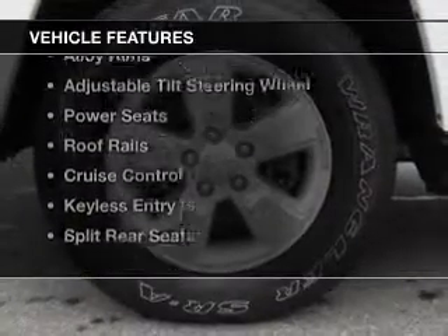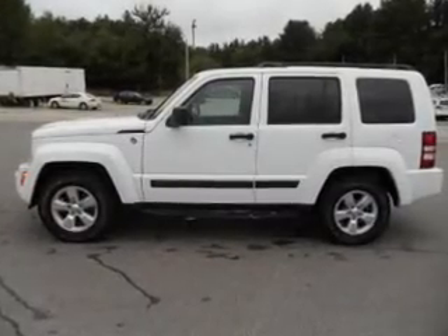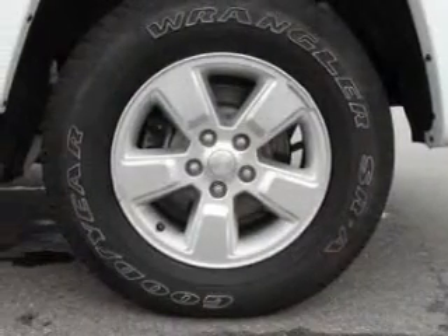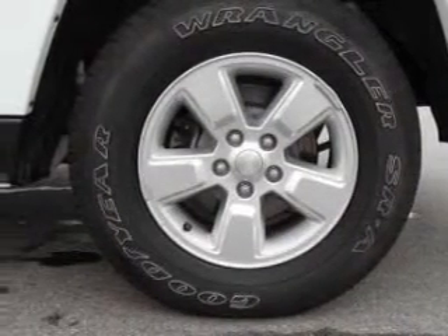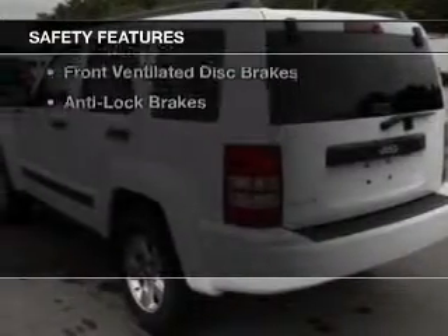The features include Sirius XM satellite radio, digital audio input, an auxiliary input, alloy rims, an adjustable tilt steering wheel, power seats, roof rails, cruise control, keyless entry, and split rear seats.